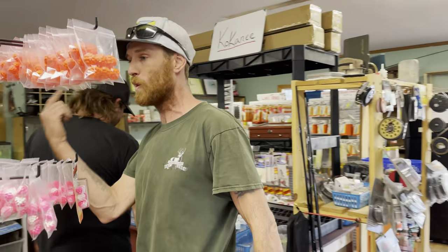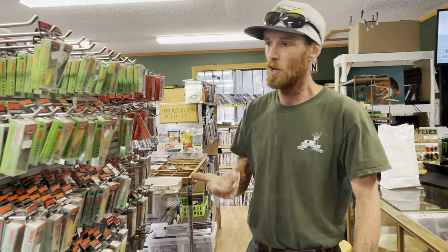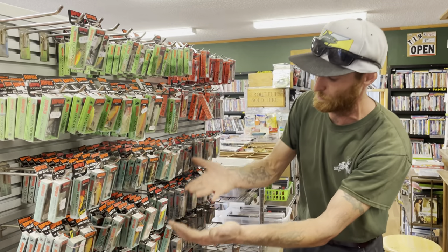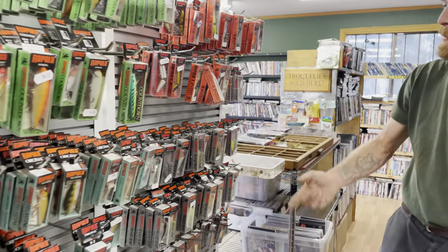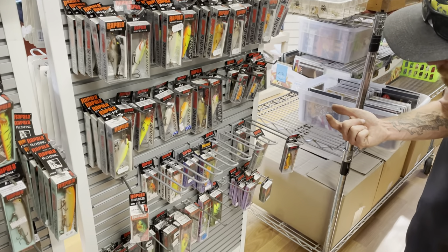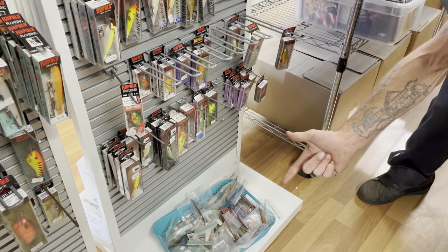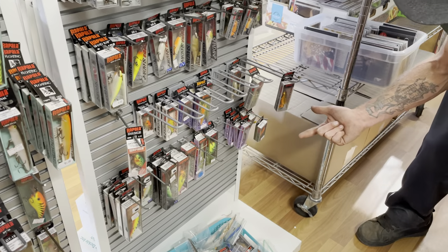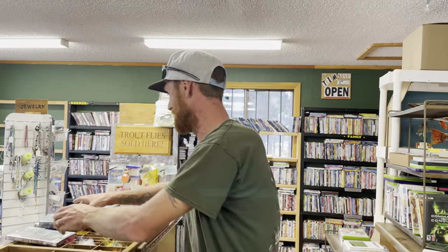As we move around the corner of this rack, we've got all different types of Rapalas: countdown style, floating style, Dive 2 style, jointed, shad wrap, shad wrap jointed, glass wraps, Risto wraps, Trolls 2s, Esco wraps, and crank baits. I've got a lot of different styles of Rapalas — Rapalas for days.